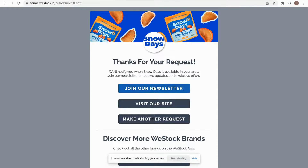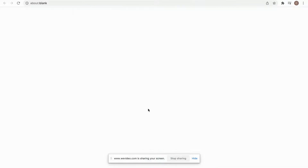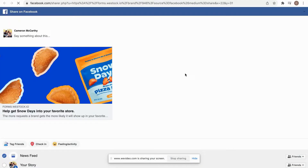From here, this is where I'm able to join your newsletter. I can also print the request form if I want to bring this into my local store. You can see here we generate that custom form for you based off of the items that they've requested. Or I can share that request on social media to get all my friends and followers to also request that product.